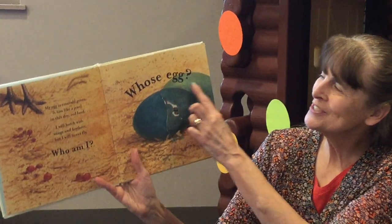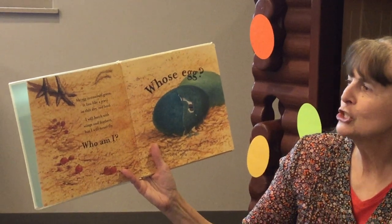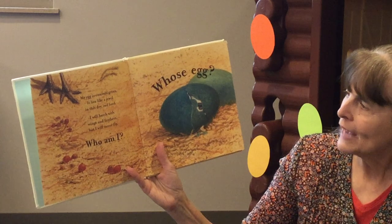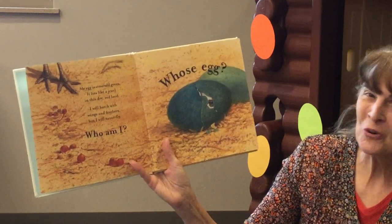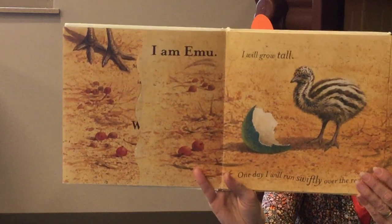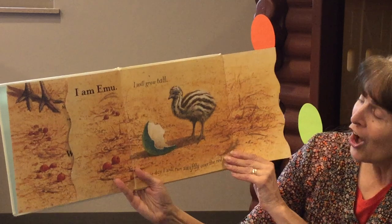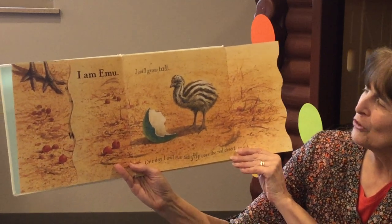That's an interesting egg. Whose egg? My egg is emerald green. It lies like a jewel in this dry, red land. I will hatch with wings and feathers, but I will never fly. Who am I? I am Emu. I will grow tall and one day I will run swiftly over the red desert.